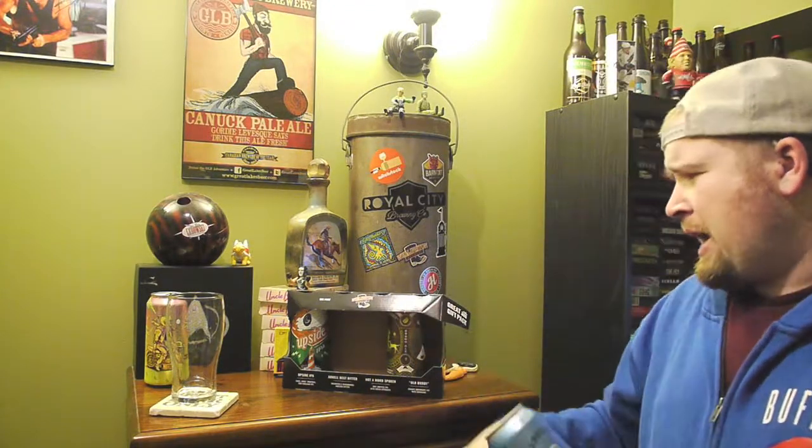Hey there, welcome back to the beer program. Continuing with the second beer of the night, which is the Wellington Artel Best Bitter — one of the welly classics. I would assume the coconut — well, I didn't take it out of the cold, of course not. They just stopped making it.